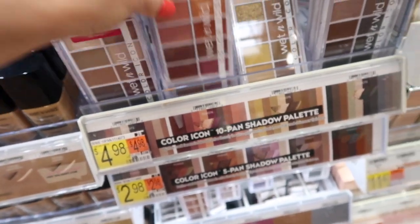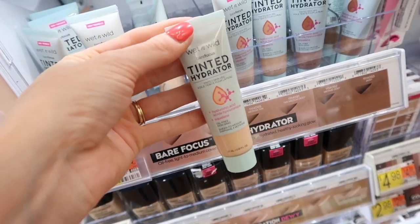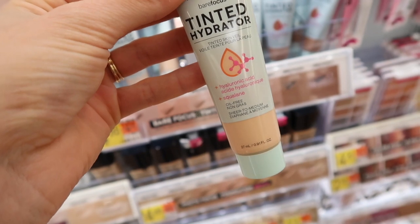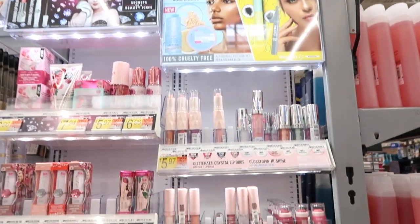I also saw these Wet and Wild Color Icon palettes. These were under $5 guys — I thought these looked really nice and I liked the colors. And then I also saw this tinted hydrator. It had hyaluronic acid in it, which my skin responds really well to, so I'm very intrigued by this. I felt like this would be a good option for like a foundation in the summer.